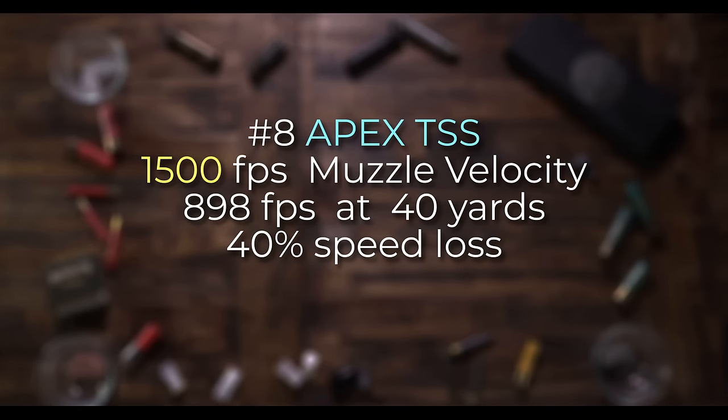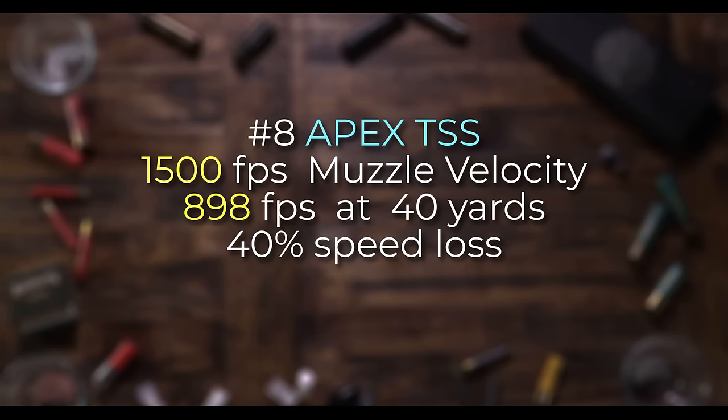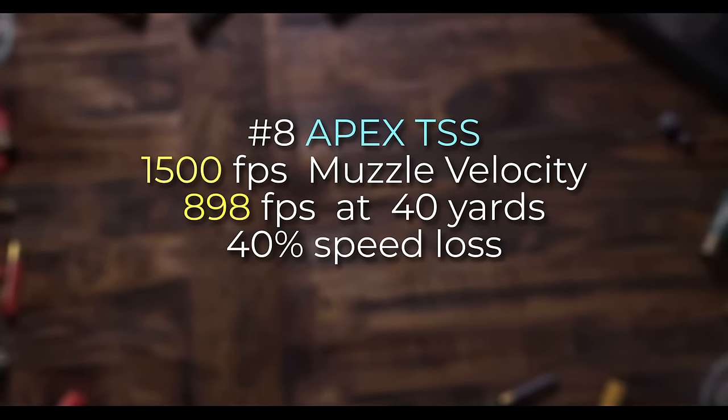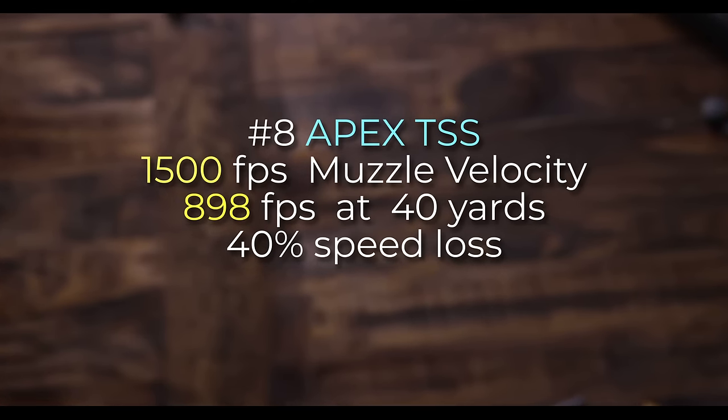Well, what about TSS? Let's look at that. This is Apex No. 8 at 1,500 feet per second at the muzzle, but at 40 yards it's 898 feet per second. Remember, it's number 8, so it's very, very small. But it only loses 40% of its speed at that distance due to the fact that it's 18 gram density shot. In this case, you will see a difference of at least a foot in your lead at 40 yards compared to other shells — and definitely more the further you shoot.